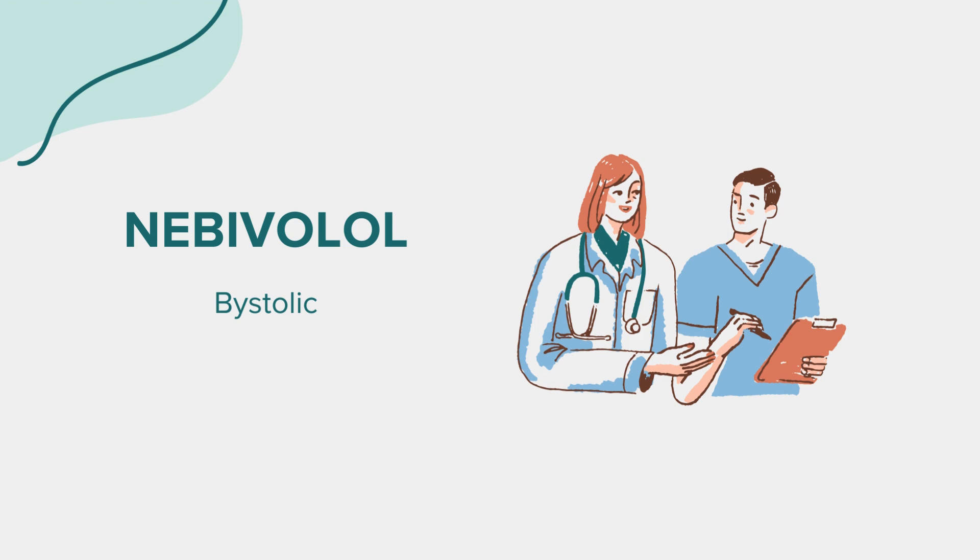FAQ. A common question about Nebivolol revolves around age restrictions. Nebivolol is typically used in adults aged 18 and older. Its safety and effectiveness in individuals younger than 18 have not been established. For any specific concerns related to this medication, consulting with a healthcare provider is recommended.